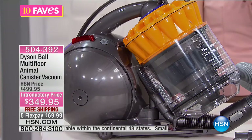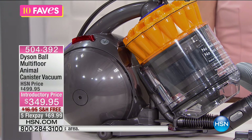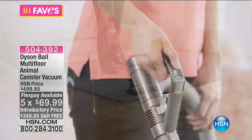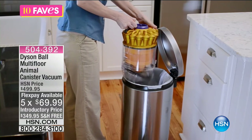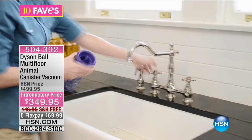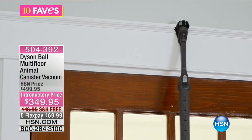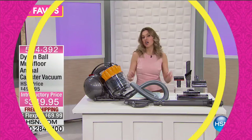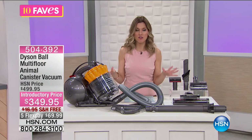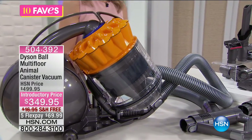This is our ninth fave, so we are close to the end of our show. Take a look at this — this is our Dyson Ball Multi-Floor Animal Canister Vacuum. We have taken $150 off for you this morning. We have free shipping and handling, and we have it on five Flex for $69.99. This is that animal line from Dyson that is the most powerful, the best, the strongest, with that full-size canister. You no longer have to buy filters or bags — you can just rinse, wash, and go. It has all these detachable tools to go along with it. You're getting an additional $70 tool in this package this morning.